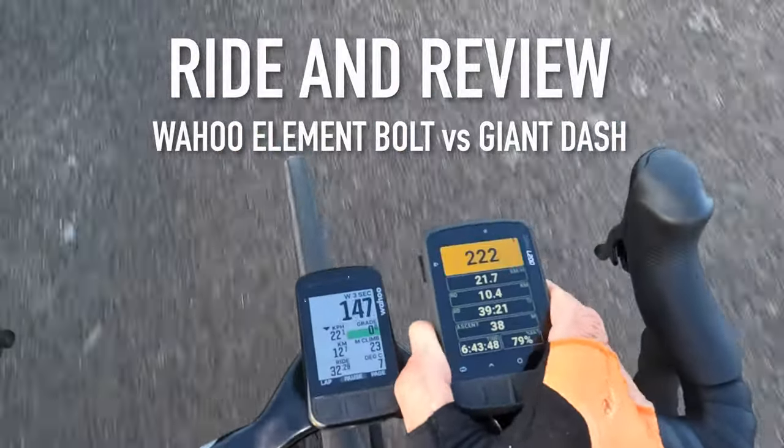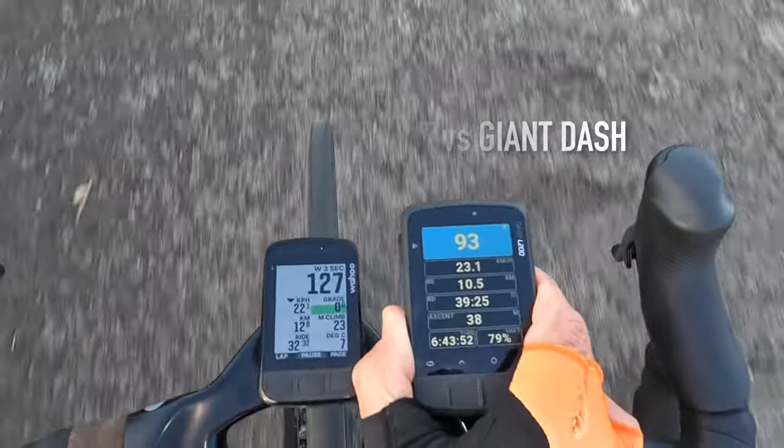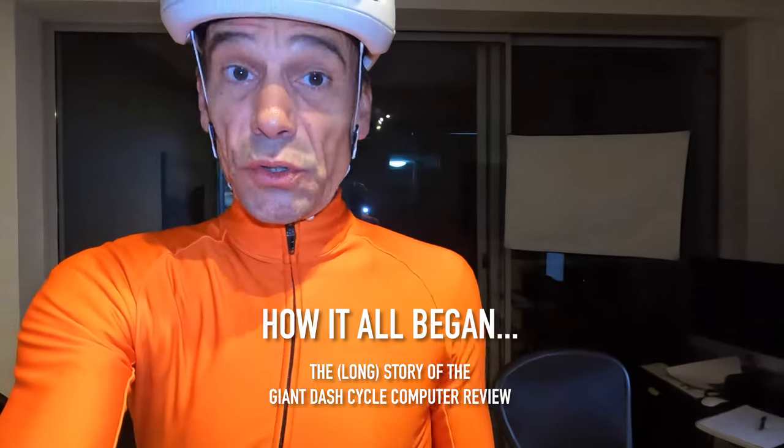The discrepancy in numbers is pretty significant. So I'm going to use a new computer — I'm going to put this one in my pocket. It's the Giant Dash. It took me a little while to get it set up, and that could be the theme of today's ride, what I'm going to talk about.